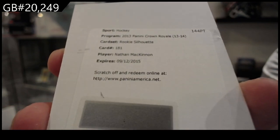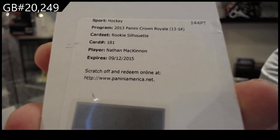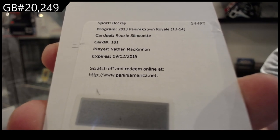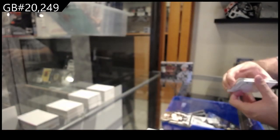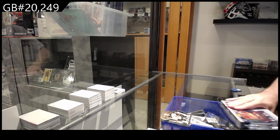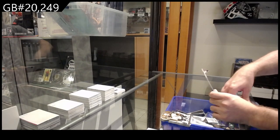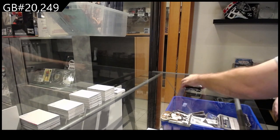Panini is generally pretty damn good with the redemptions. So rookie silhouette Nathan McKinnon — I said Panini is pretty good with redemptions, and that is a monster. Absolute monster.